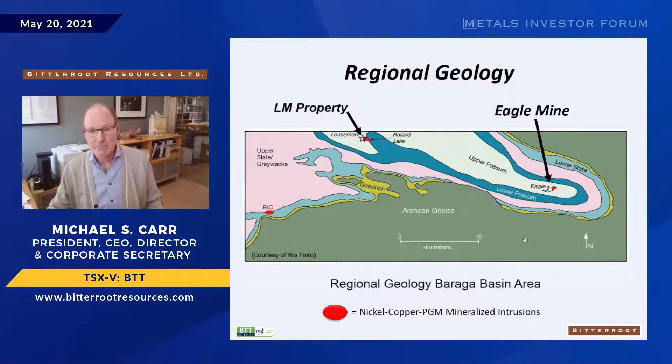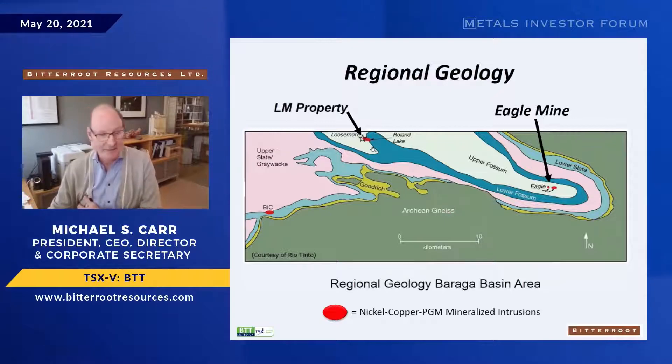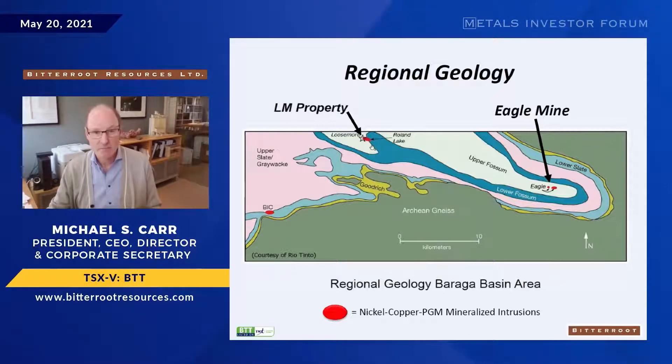Looking at the regional geology — a simplified map — we're in the Archean gneiss part of the Superior Province. This is a syncline of lower Proterozoic rocks, most of them graphitic and loaded with sulfide. The Eagle Mine and Eagle East are Keweenawan, much younger 1,100-million-year-old intrusions that came through these sulfur-bearing sediments. Our LM project is in the Roland Lake district, previously known as the Loos Moore deposit, drilled by Rio Tinto — lots of smoke but they never found the target before pulling out due to budget constraints.